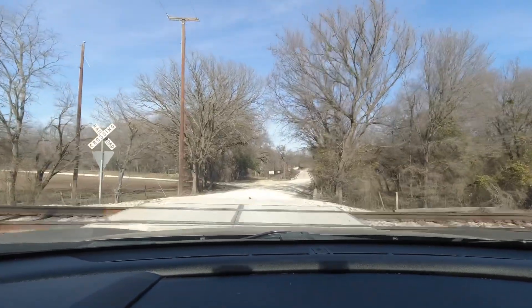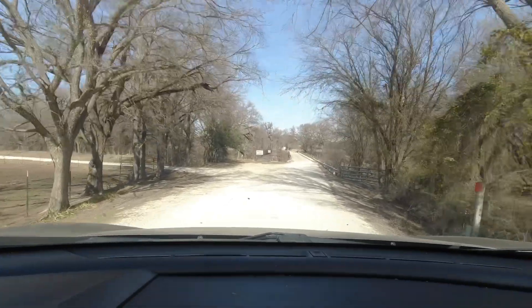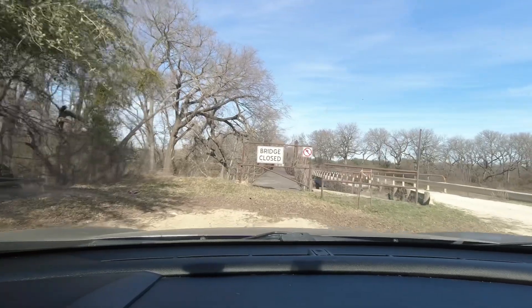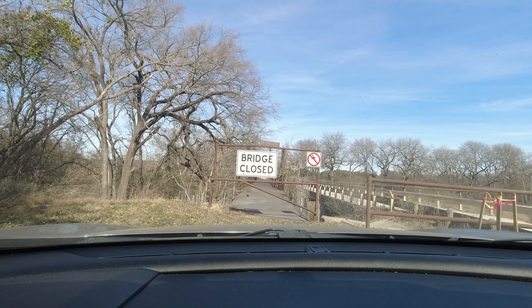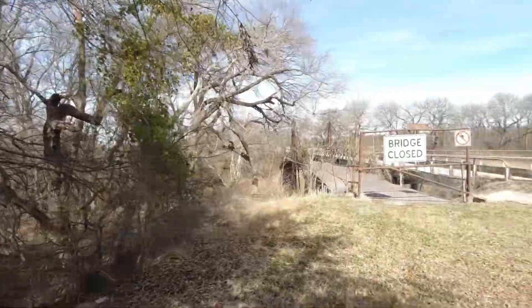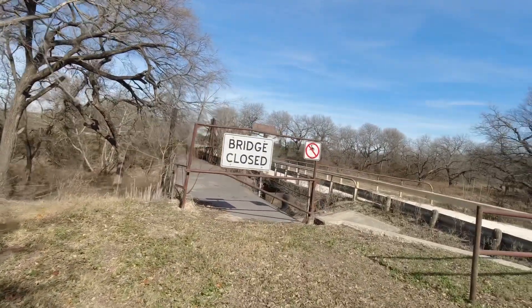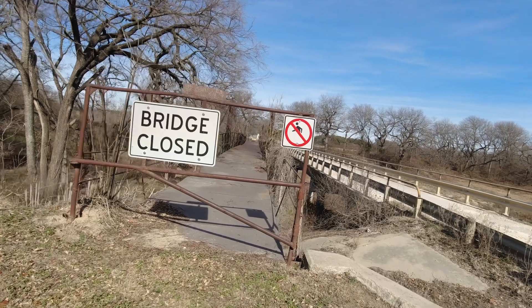I grew up swimming in the Paluxy River but it was a couple of counties over. We're actually in Erath County now. I'll drop a link to the bridge - looks like this is the bridge and it is now closed. We're going to park here and see what we can find. There is a historical marker, so we'll have a look at that. Look at this old bridge - I never knew it was here. This bridge was built for wagon crossings back in the late 1880s to 1890s.